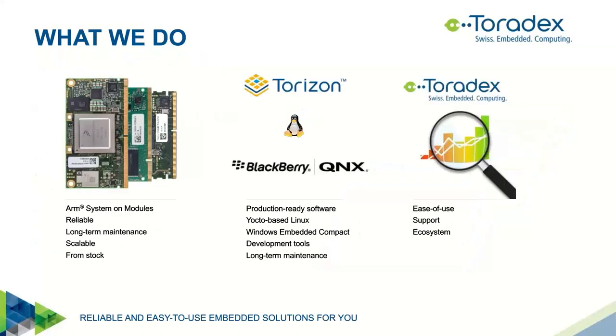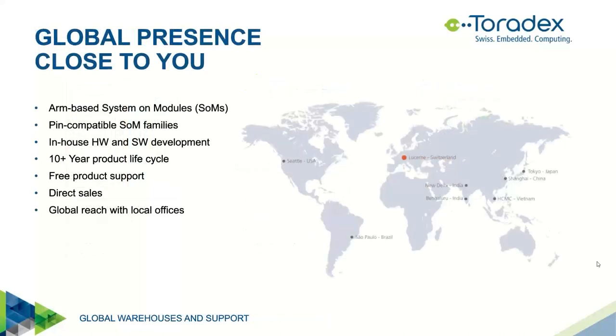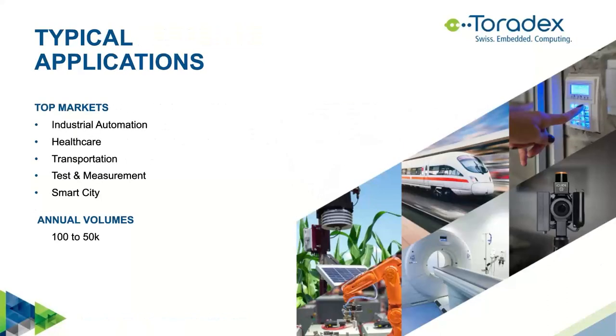Toradex is an ARM system-on-modules manufacturer. We focus on reliable and long-term available computer-on-modules that are scalable and available from stock. While different operating systems can run on our hardware, today's focus is on BlackBerry QNX. Toradex strives to provide ease of use, premium support, and a vast ecosystem to help you bring products to market faster. Toradex has a global presence, with top markets in industrial automation, healthcare, transportation, test and measurement, and smart cities. Annual volumes range from a few hundreds to a few thousands computer-on-modules.